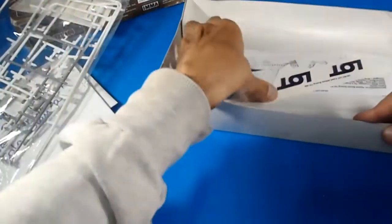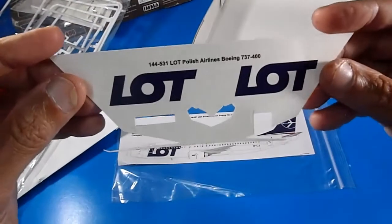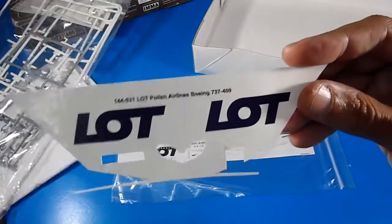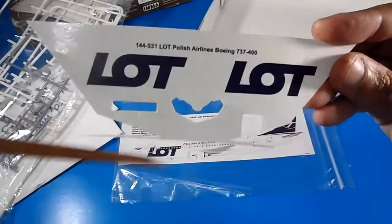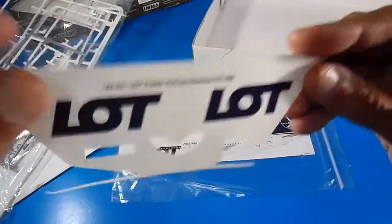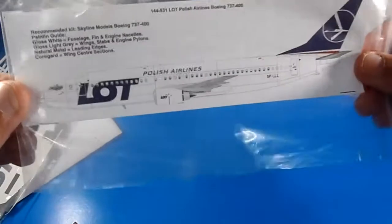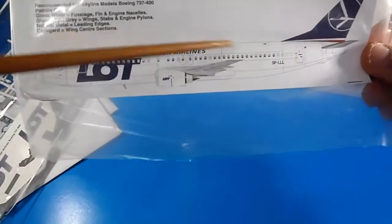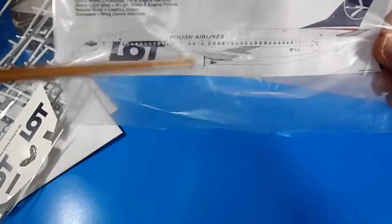Here are the remaining empty sprues since the model is already built, and the remaining water-slide decals for the LOT Polish Airlines Boeing 737-400. I had to modify the dimensions slightly since this kit is the 300 version. The instructions also show a guide for how to apply the decals on the fuselage, tail, and engines.